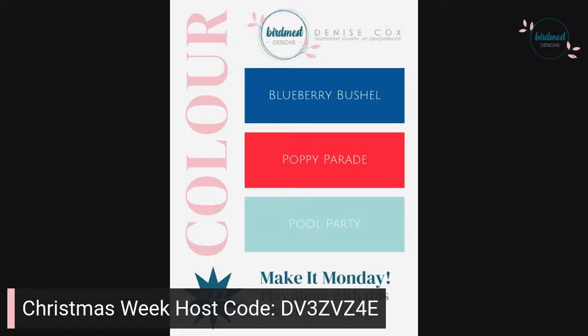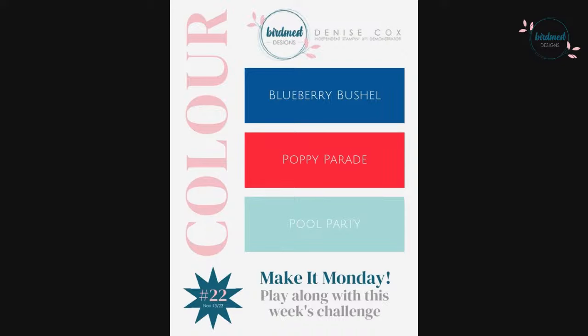Every Monday I come live at 10 a.m. for a creative challenge, and that's not different this week. This week we're doing a color challenge using Blueberry Bushel, Poppy Parade, and Pool Party. Every week I share a creative challenge — whether it be a color or a sketch challenge. This week we're going to go along with Christmas Week for the color challenge.